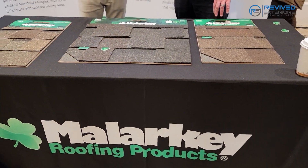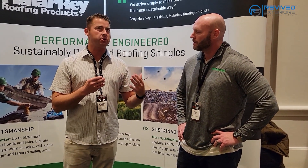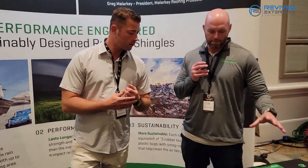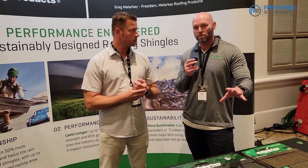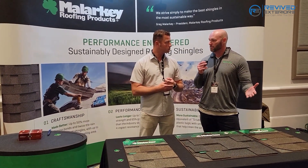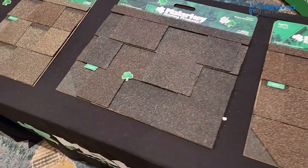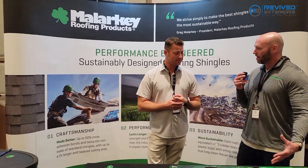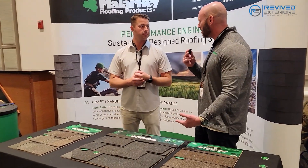There are a lot of different warranties out there. What should a person look for in a manufacturer to know it's a quality product? It's important to remember that a warranty — and I'll quote Greg Malarkey — a warranty tells you what a company will do, not what a product will do. One thing I like to point to is the IBHS report — the Insurance Institute for Business and Home Safety. They put out a report about impact-resistant shingles and how they hold up. I'm proud that Malarkey has two different shingles that made that report, and we're hoping to have three on the next one.